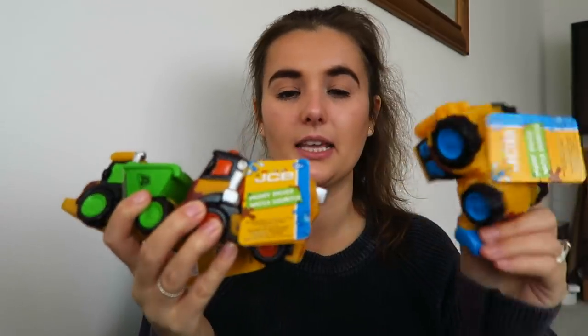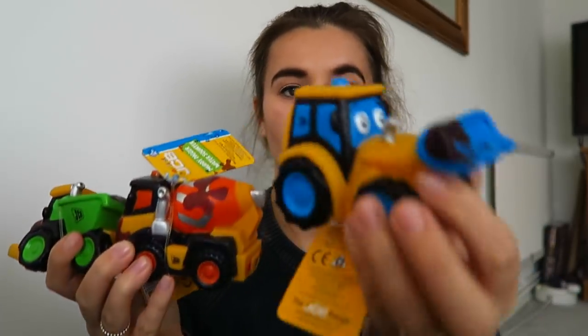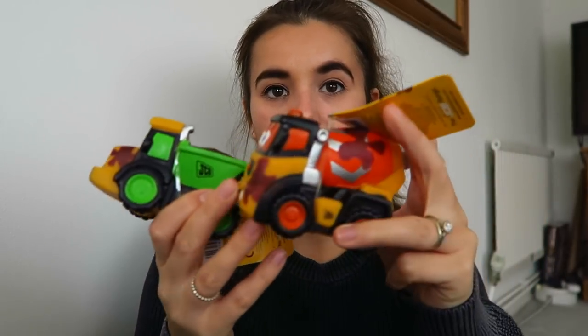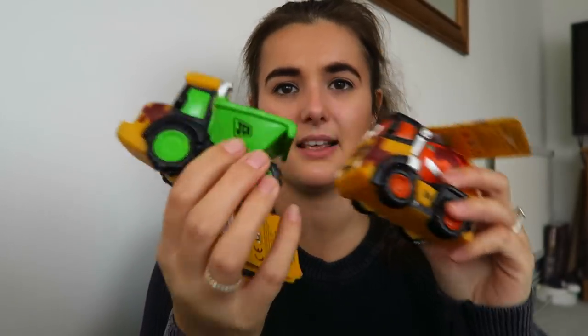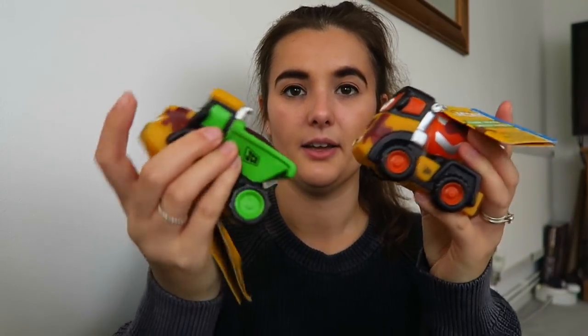I've also got these - I got them ages ago last year in the Sainos toy sale when it was good. If you're going to gender-specify, you'd say these are boyish but I don't care about that - P loves diggers. So we've got this little digger; these were 40p each, which was such a bargain. They're JCB water squirters - she's got a little orange one with a mixer and a tractor. I might glue them so they don't squirt but they can still go in the bath.